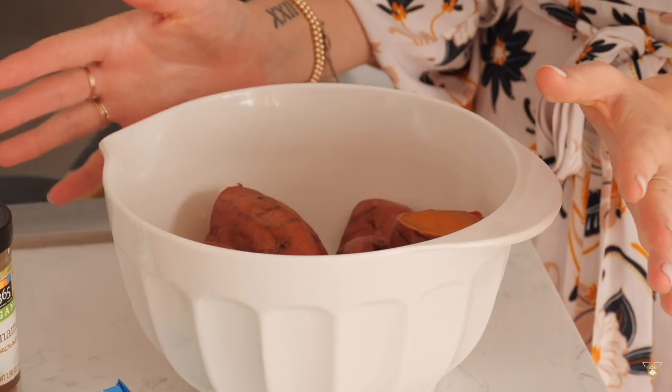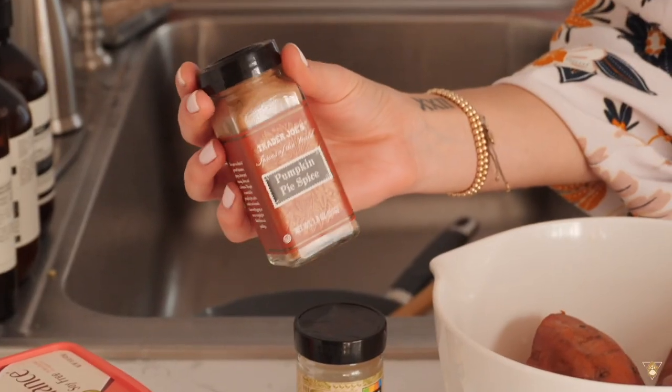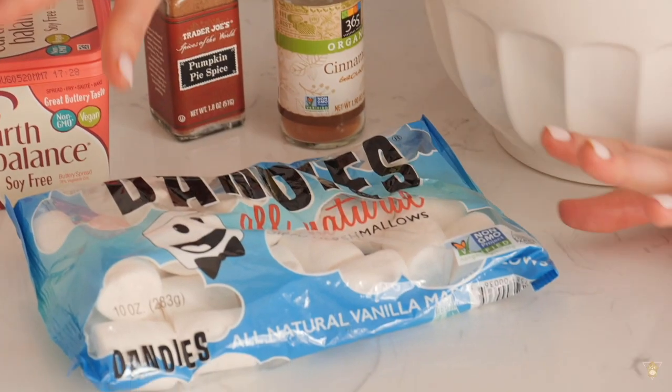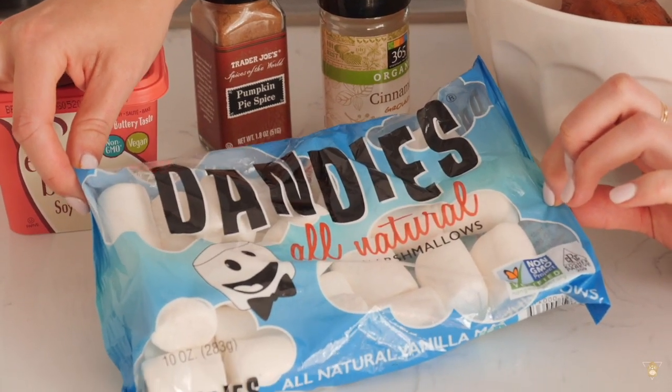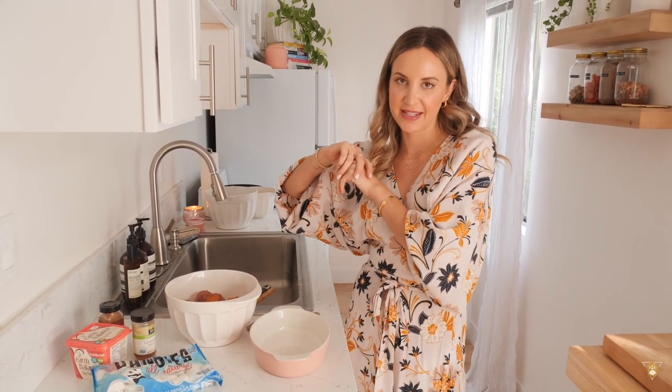For the sweet potato casserole you will need three large sweet potatoes that have been boiled or steamed, cinnamon, pumpkin pie spice, vegan butter, and most importantly vanilla vegan marshmallows. This is one of my favorite dishes. I don't feel like I'm missing out on Thanksgiving without turkey — you won't find a Tofurkey on my table. I don't like the taste, texture, look, or smell of meat substitutes, but I do love my plant-based sides.